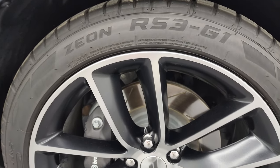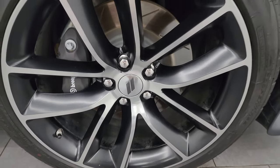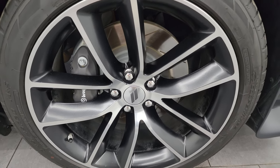The passenger side front wheel is in fantastic condition — didn't see any scuffs or scrapes. Also note that you get the Brembo brakes with slotted rotors with that Scat Pack package.